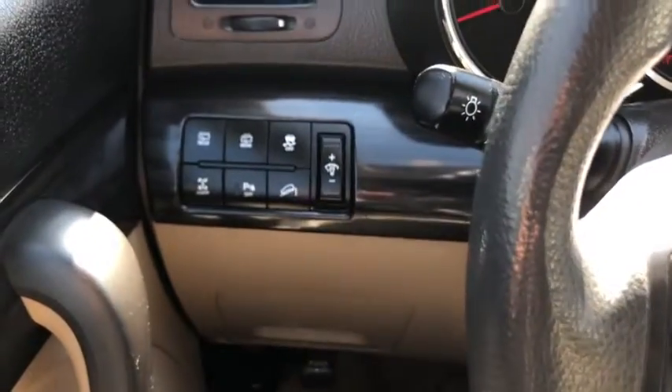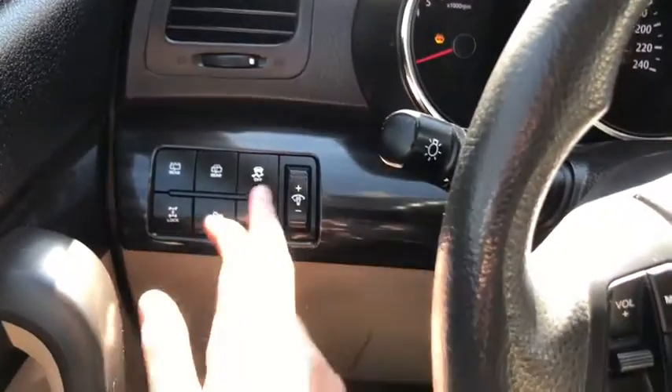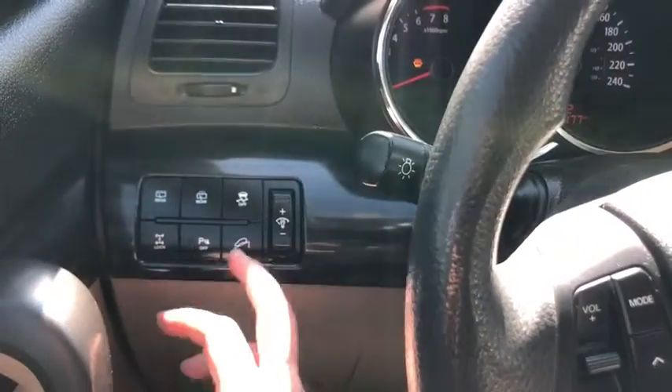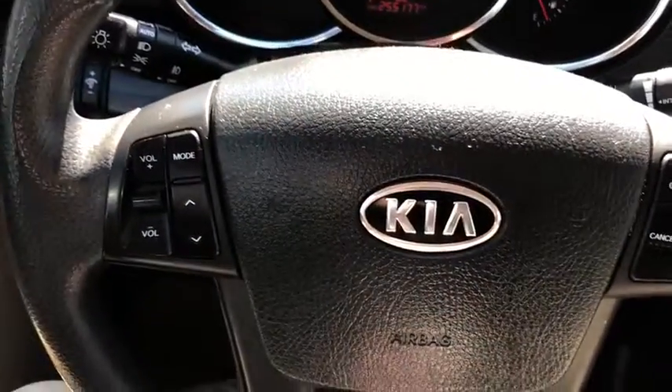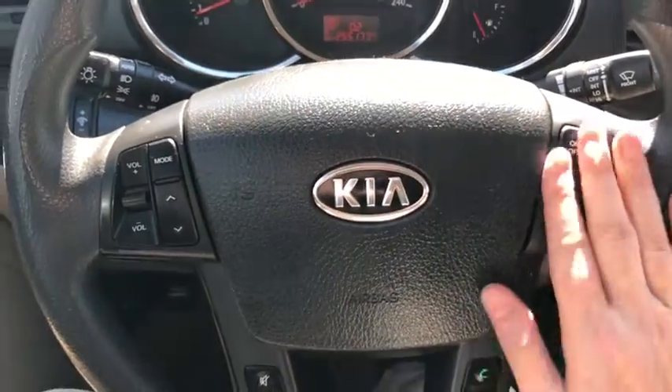Off to the left-hand side of the steering wheel you do have your rear wiper. You also have your traction control with your locking differential, your rear parkade toggle switch, and your hill descent control. On the steering wheel you have your audio controls over on the left-hand side with your cruise control settings over on the right.